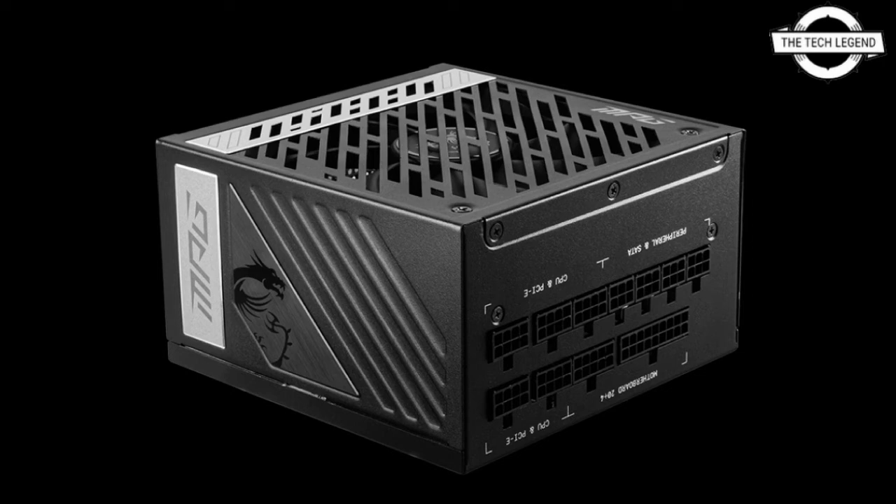With dimensions of 150 x 150 mm by 86 mm, it is smaller than typical PSUs on the market within the same ATX segment.